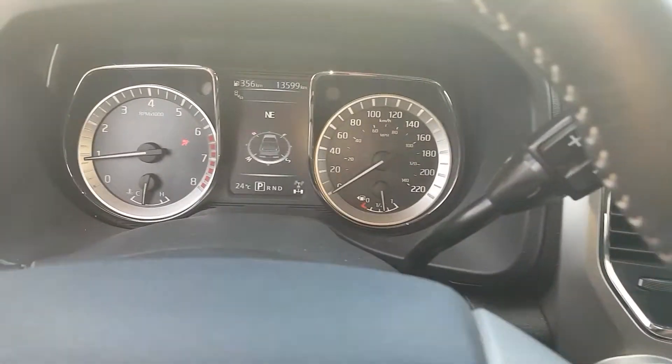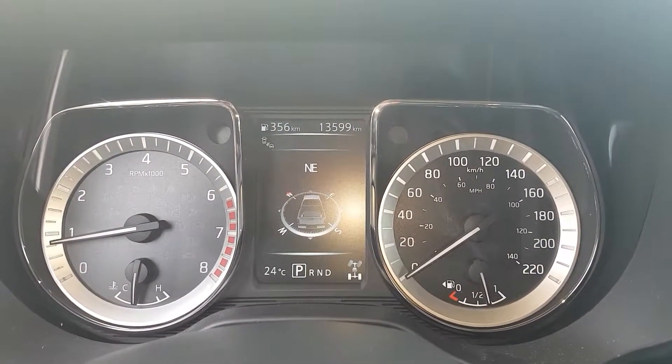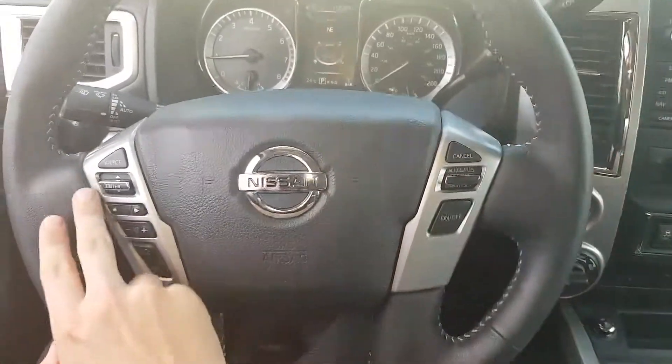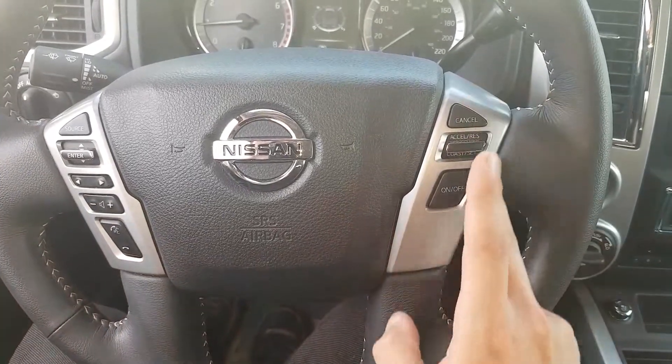We have thirteen thousand five hundred and ninety-nine kilometers — it's almost brand new. On the steering wheel we do have some options: on the left side, all our stereo and Bluetooth settings, as well as cruise control options.